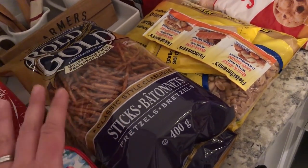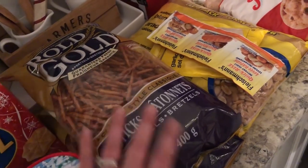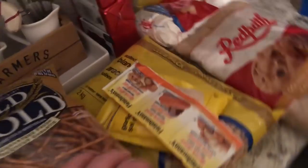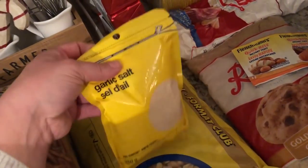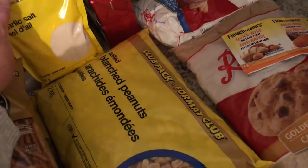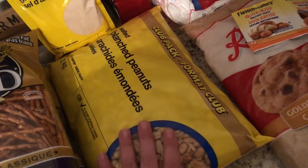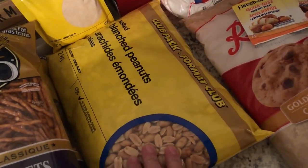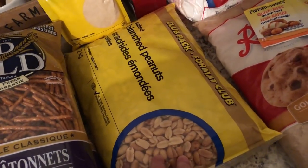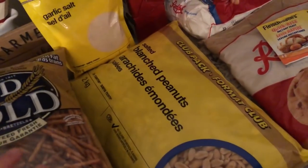We double the recipe because we also give it away to family. So I got two bags of stick pretzels and then I also got some garlic salt because I'm fairly certain it needs garlic salt. I'd initially had two smaller bags of peanuts but my husband said no, we need more. So we went for this big club pack of blanched salted peanuts - I gotta admit I love the peanuts in my Chex Mix.